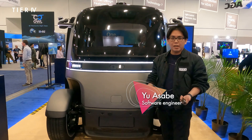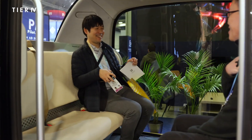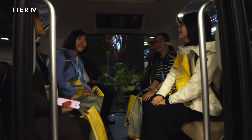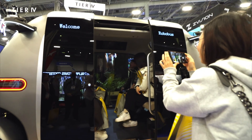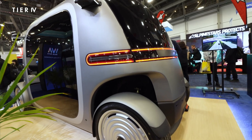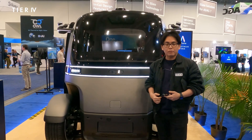Hi everyone, my name is Yuosabe. I'm a software engineer at Tier 4. This vehicle right here is part of our FanFari solution that we released last June. This vehicle is one of our partner vehicle manufacturers. We at Tier 4 provide software solutions — full-stack autonomous driving software that you can integrate into vehicles like this to make them self-driving.